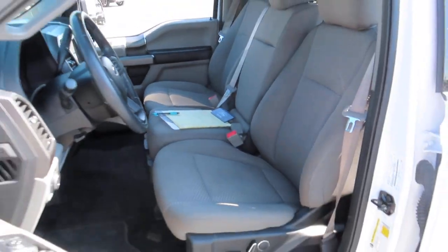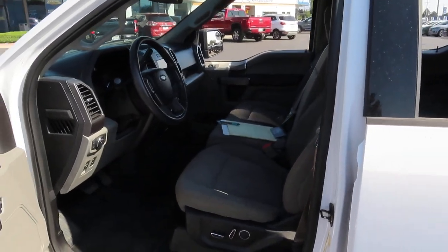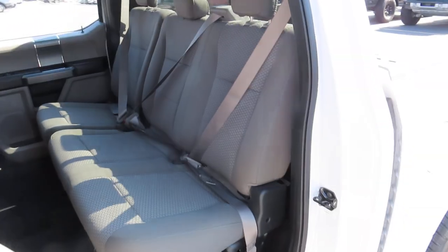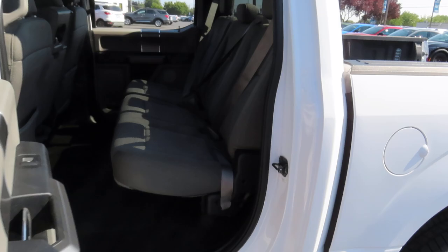Let's talk about the interior first. Both the driver and passenger seats of this vehicle are powered, have lumbar support, and have heating options. This truck has six seats, three in the front and three in the back. That middle seat in the front can double as a cup holder if it's folded over. And just behind those three back seats is your power sliding back window.